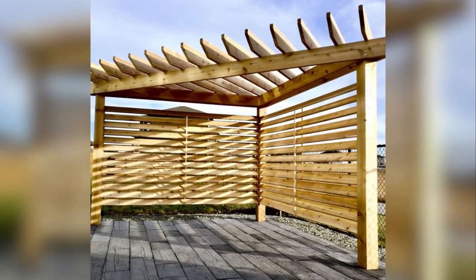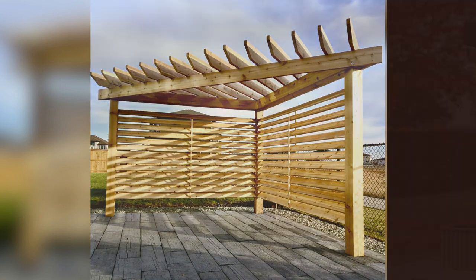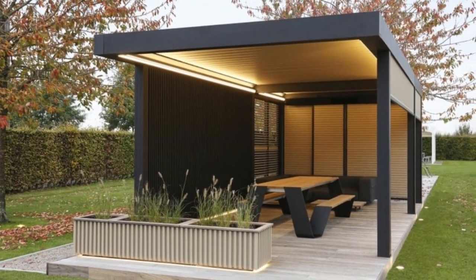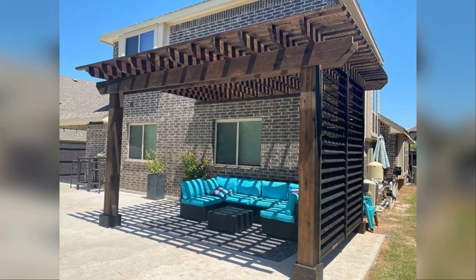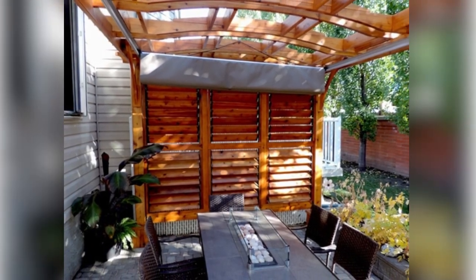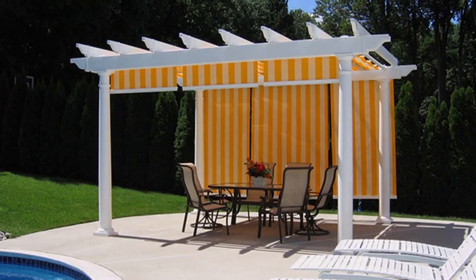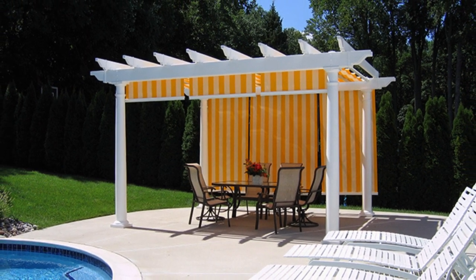Crafting pergola privacy walls offers diverse possibilities limited only by your imagination. For a lush and vibrant atmosphere, consider incorporating living green walls filled with ivy, bamboo, or climbing vines. These not only provide seclusion, but also infuse your outdoor sanctuary with the soothing embrace of nature. As you explore materials for your privacy wall, think beyond the conventional.